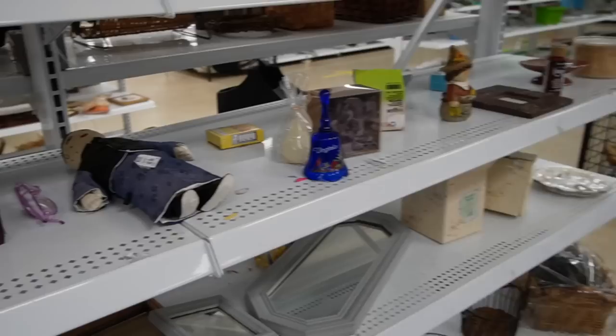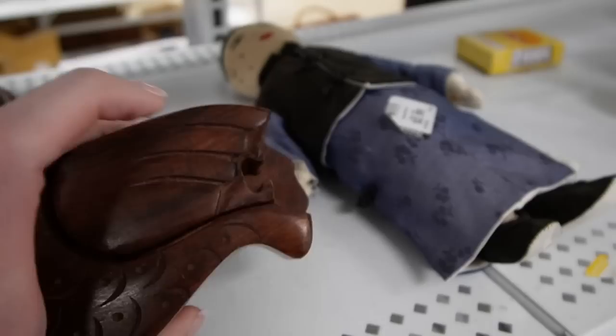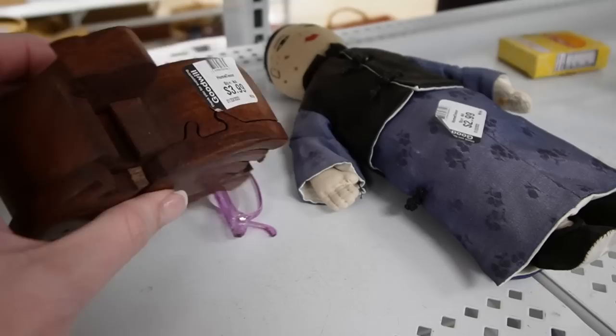Is that a puzzle box? It is a puzzle box, but unfortunately it is missing a few of its pieces. There would have been a piece on the end and here. That would have been a neat one because it's shaped like a dove. That's a shame.